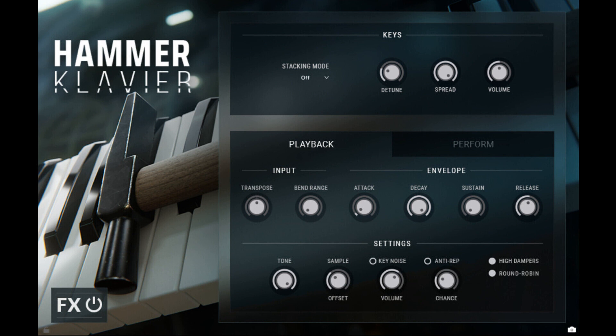Impact Soundworks has released Hammer Clavier, a virtual instrument featuring an experimental piano that has had its felt hammers replaced with real metal hammers. The physical instrument was created by musical YouTuber Matthias Krantz, who partnered with Impact Soundworks to bring this unique sound to a wider audience.